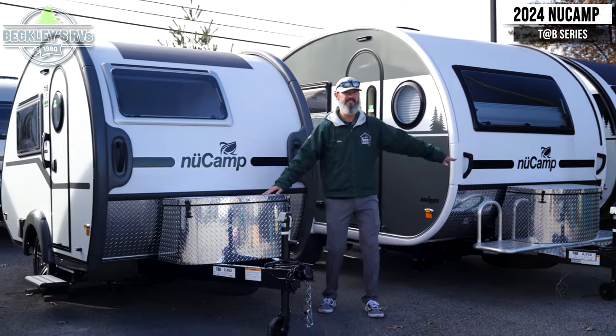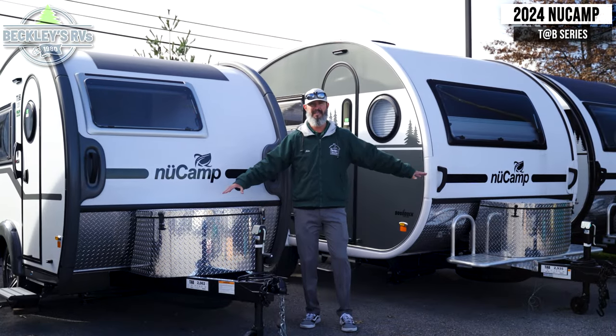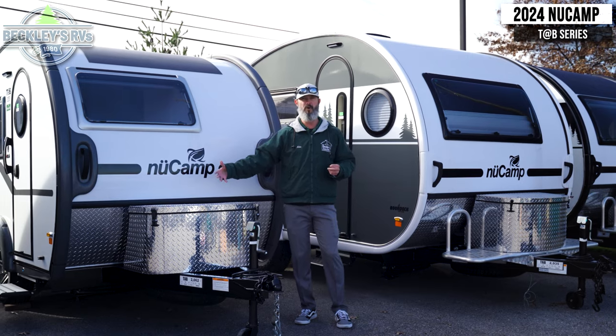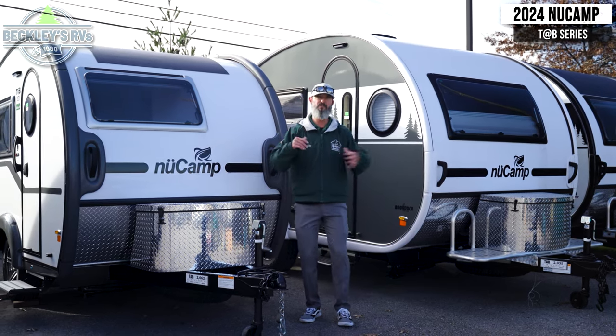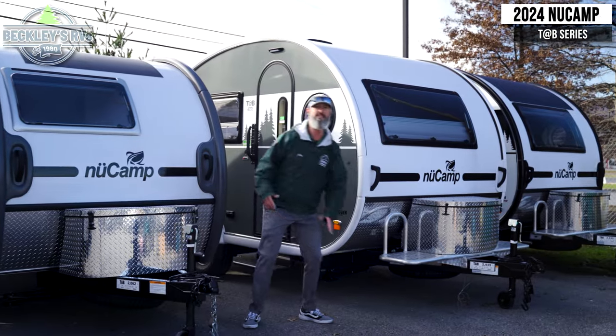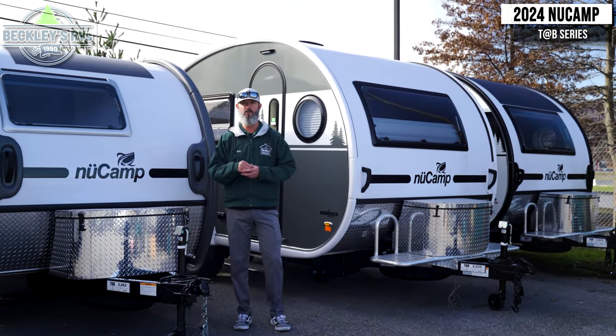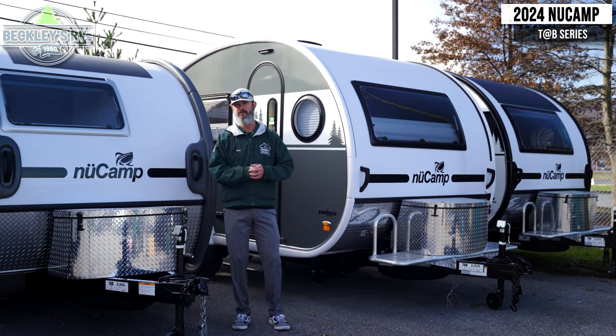Starting up front, you'll see both have the diamond plate protected propane storage. They do come with one propane tank, but you can easily add a second. The difference on the 400 is you have a little extra rack system up front to throw some of your outdoor equipment that you can tie down when traveling.